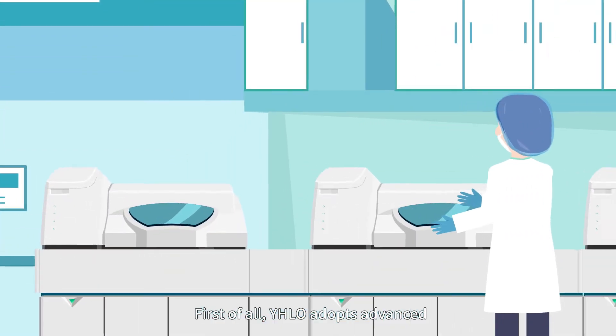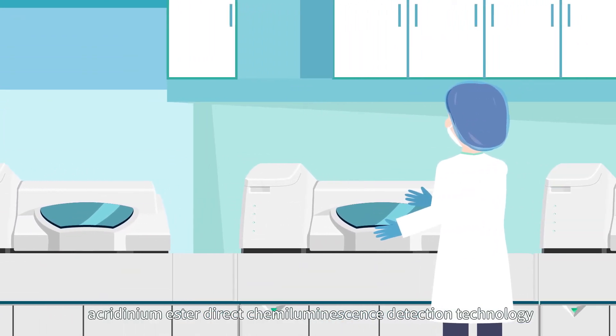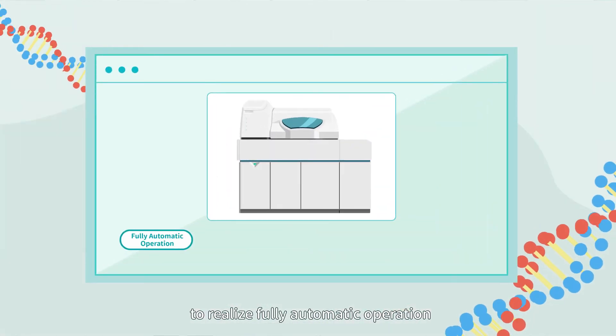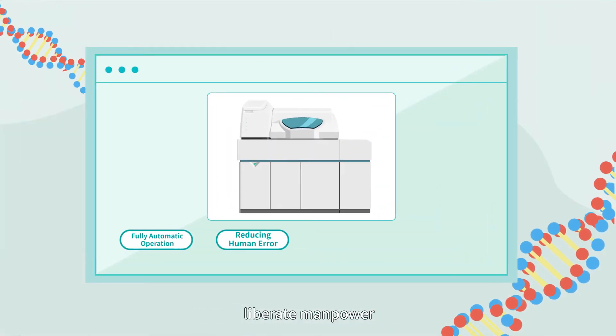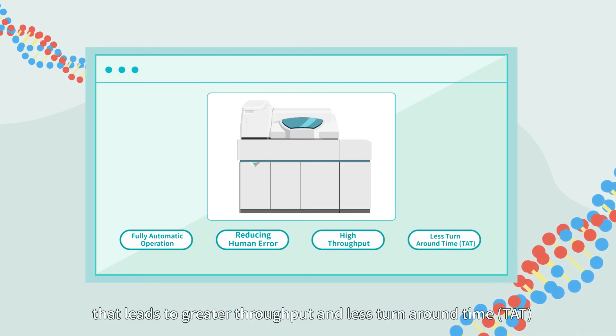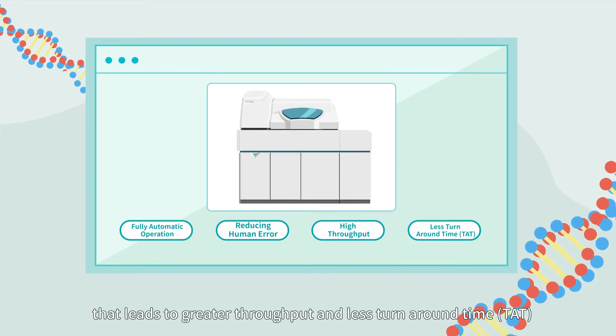First of all, WIDO adopts advanced acridinium ester direct chemiluminescence detection technology to realize fully automatic operation, liberate manpower, and reduce human error. Since emergency mode is also supported, that leads to greater throughput and less turnaround time.